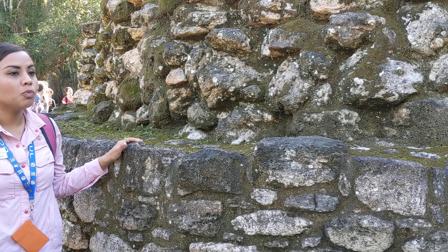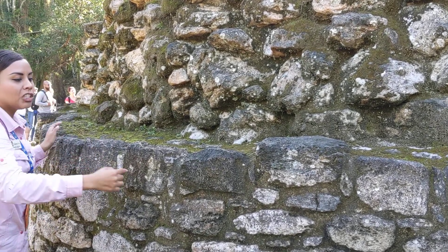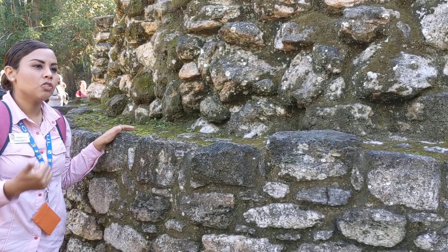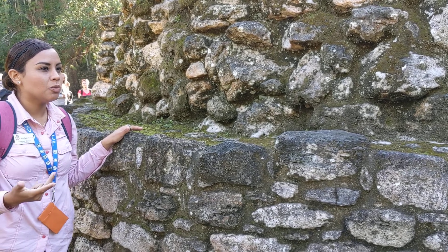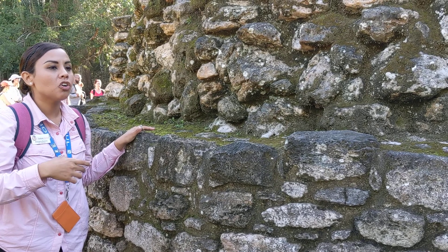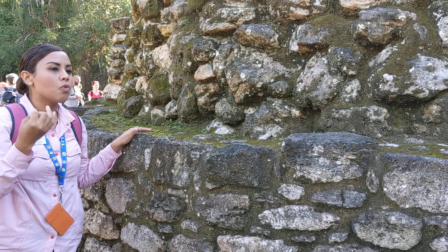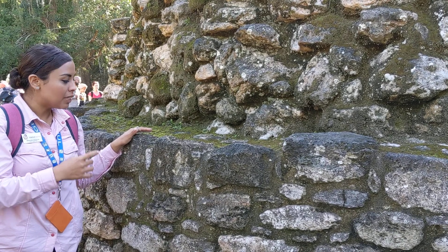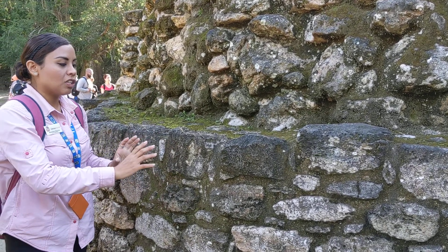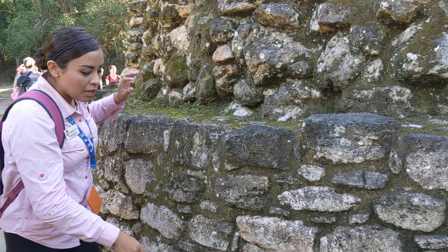The architectural style found at Chacchoben is called Petén. You can identify it by looking at the corners, which are rounded, and the bricks, which are not perfectly shaped. In contrast, at Chichen Itza in Yucatan or Campeche, the bricks are better shaped because those sites use different architectural styles — Puuc, Chenes, or Rio Bec. In the Petén style, the bricks are simply less refined, and that is characteristic of this style.